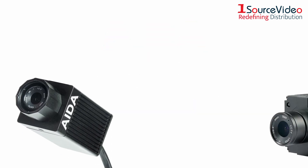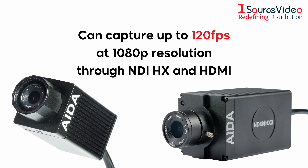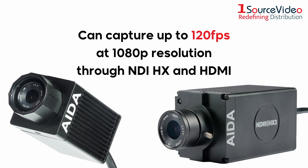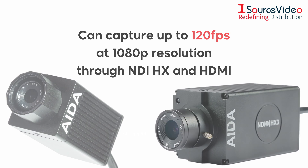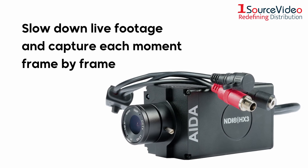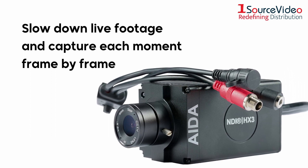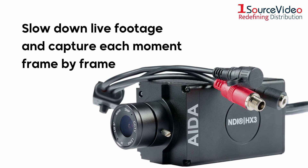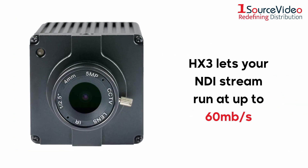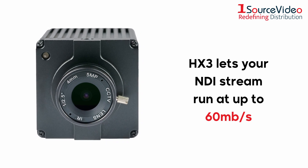These small and rugged cameras can capture up to 120 frames per second at 1080p resolution through NDI-HX and HDMI. With this impressive frame rate, you can slow down live footage and capture each moment frame by frame to create slow-motion sequences that are sure to elevate your live stream. And with HX3, your NDI stream can run at up to 60 megabytes per second, providing vastly improved visual quality and lowered latency.